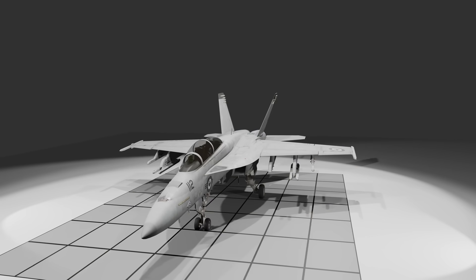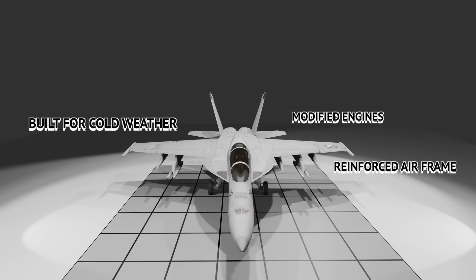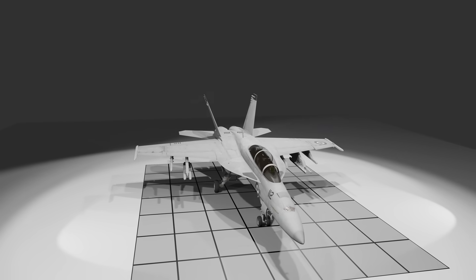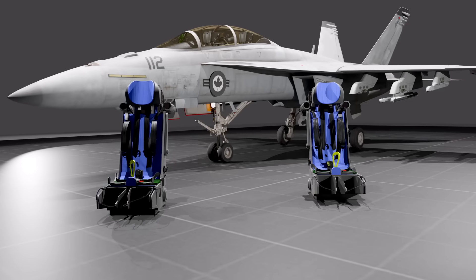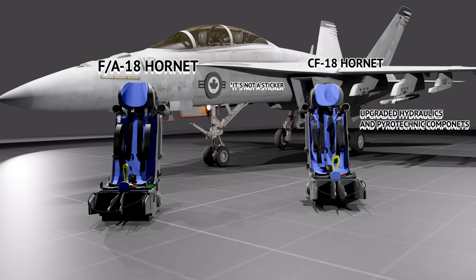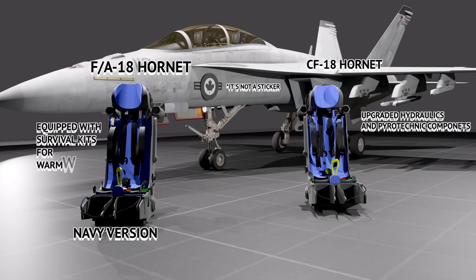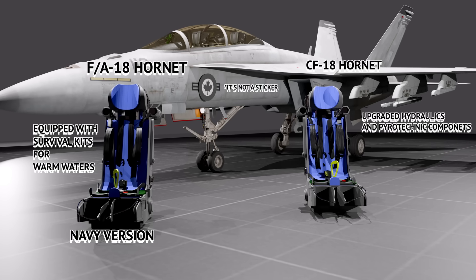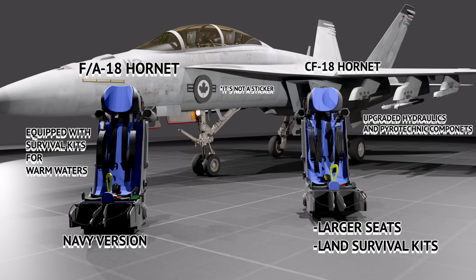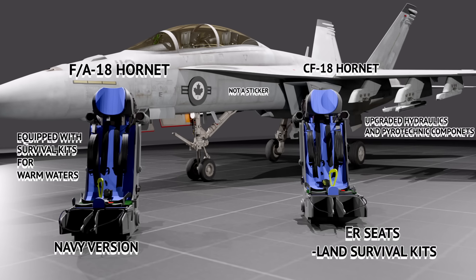Canada isn't known for its tropical climate, so the CF-18 is built to handle extreme cold — special engine and airframe modifications for freezing temperatures. And it's not just the jet. Canadian pilots have different gear too. Their ejection seats — both the F/A-18 and CF-18 use the Martin Baker seat — but the Canadian version is upgraded with hydraulic and pyrotechnic components that still work in sub-zero conditions. Even their flight suits are thicker, which meant the seats had to be adjusted to fit them.